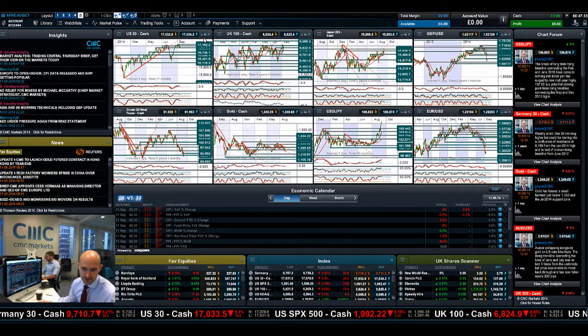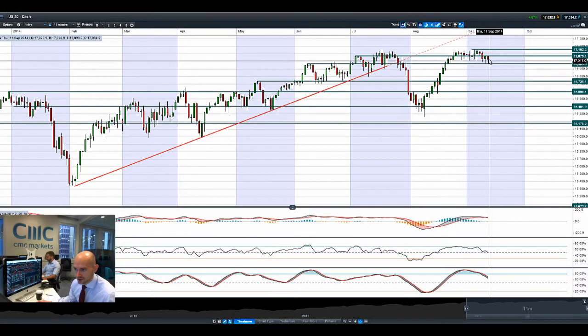Hi, good morning and welcome to today's Products in Focus. US30 is drifting slightly lower, hitting potential support and resistance at 17,075.